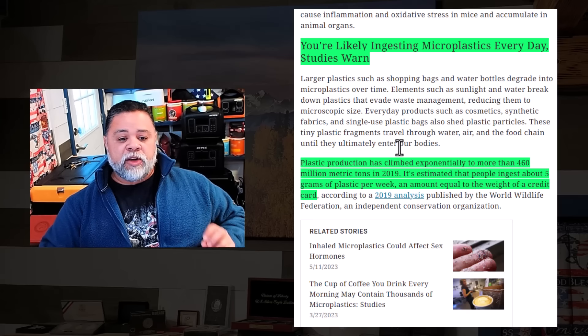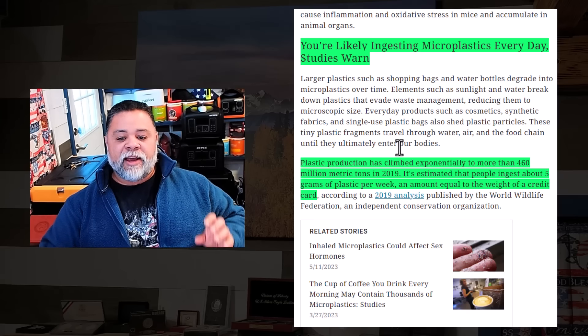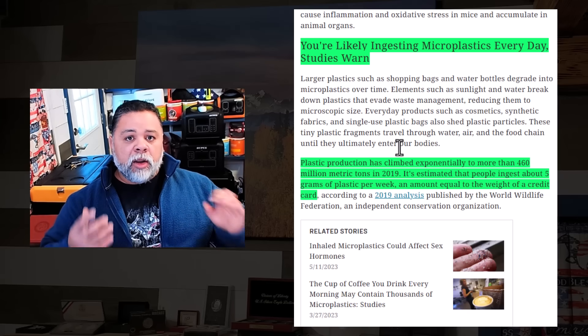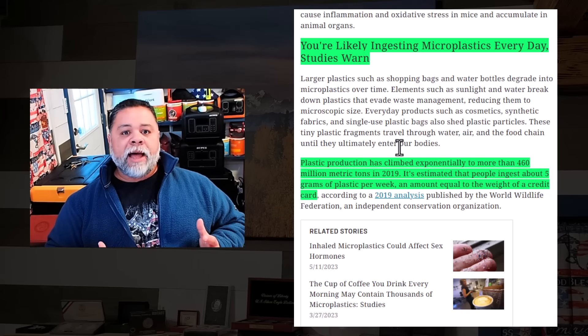Large plastics such as shopping bags and water bottles degrade into microplastics over time. Elements such as sunlight and water break down plastics that evade waste management. Now, one of the things we can do about this is to not pollute our environment — but is that going to stop? No, it's not going to stop.